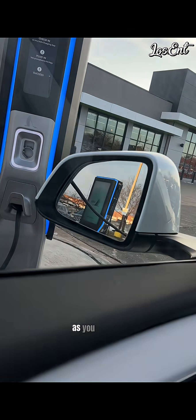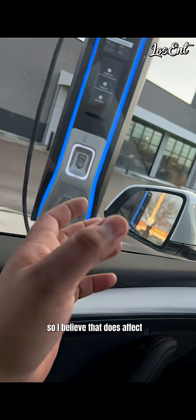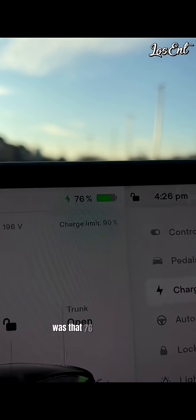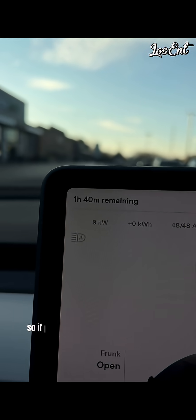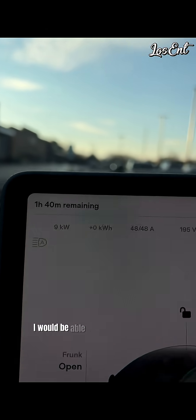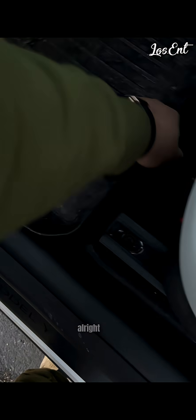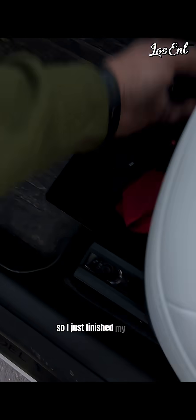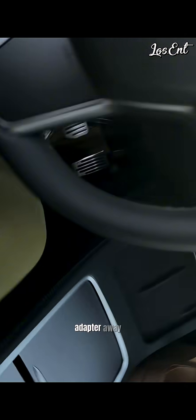There are two chargers in this one, as you can see, and the other one is already being used. I believe that might affect it — maybe not, since they're not connected. I was at 76% when I started. It showed one hour and 40 minutes, so if I stayed for the full two hours, I'd be able to fully charge — that's about 14 percent more.